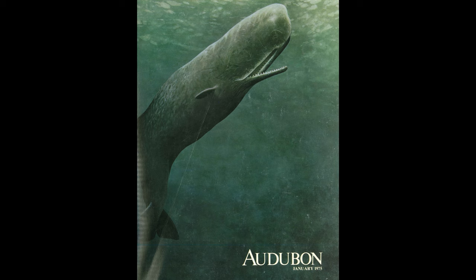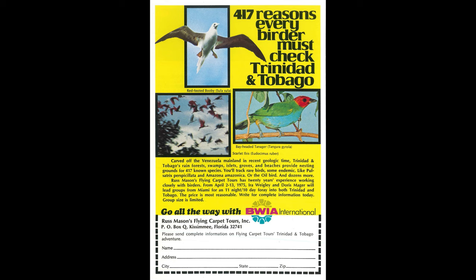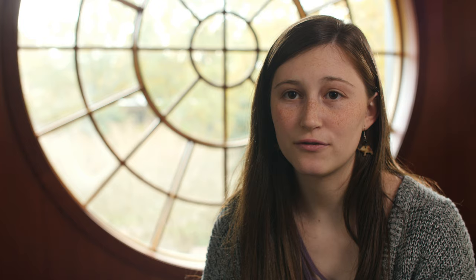We had four students on our team and two groups working on slightly different aspects of a unified research question. Jared and Andrew were looking at periodicals — specifically Audubon Magazine and Birding Magazine — examining advertisements for birdwatching and nature tours and quantifying the language in those ads to see if advertising techniques changed over time.